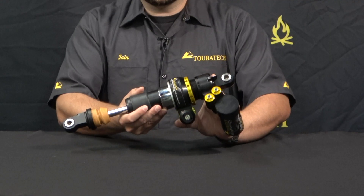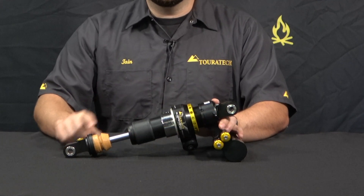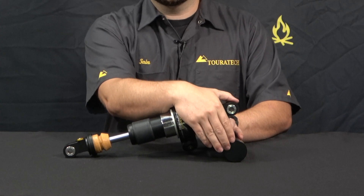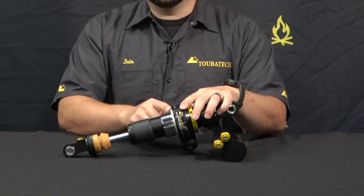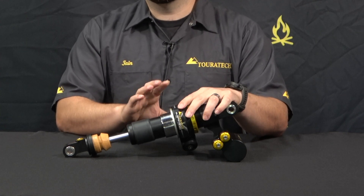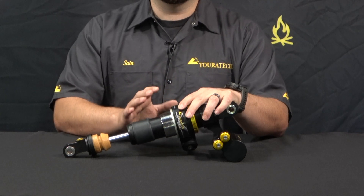This shock, just like the stock unit, has adjustable high speed, low speed, and rebound. You've got your compression adjustments here, your rebound adjustment down here, and you have a hydraulic preload adjuster with 15 millimeters of travel. This is much easier to operate than the stock setup, making it a lot easier to adjust for adding or subtracting luggage or passengers.